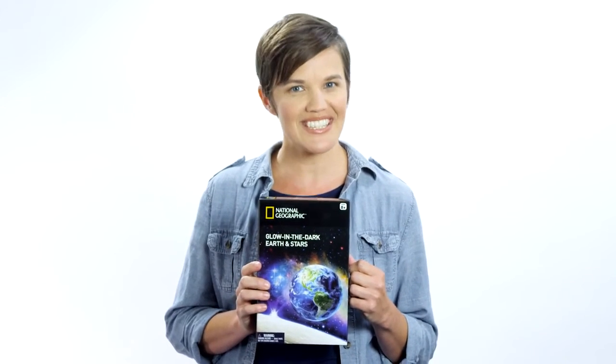That's all for today with National Geographic's glow-in-the-dark planet and star series. See you next time, Inside the Box.